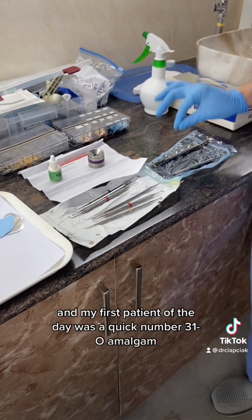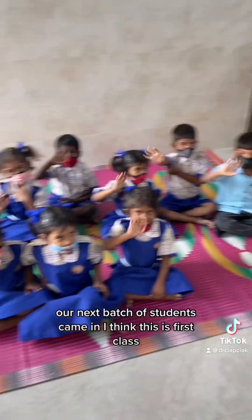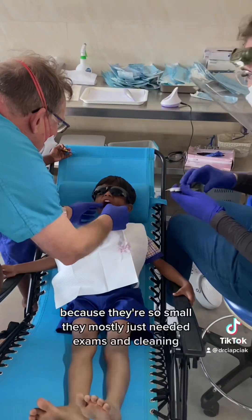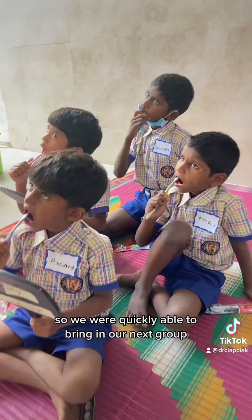My first patient of the day was a quick number 31-O amalgam. Our next batch of students came in — I think this was first class. Because they're so small, they mostly just needed exams and cleanings, so we were quickly able to bring in our next group.